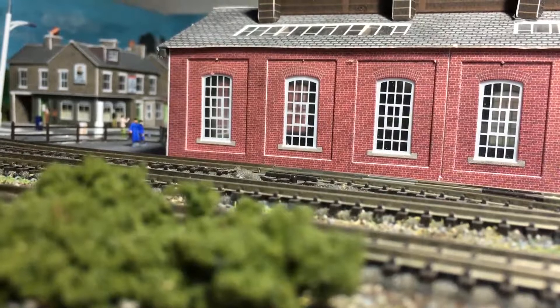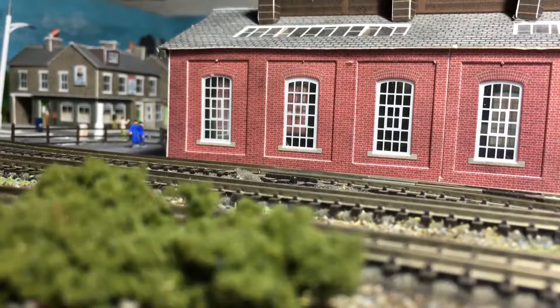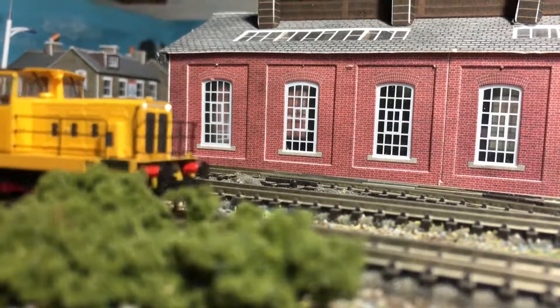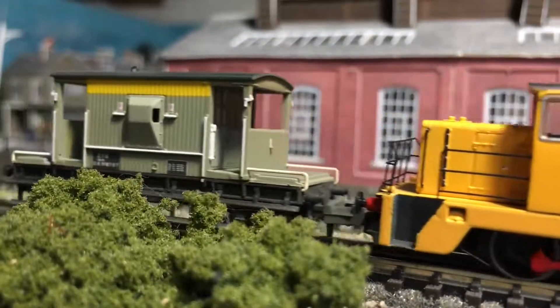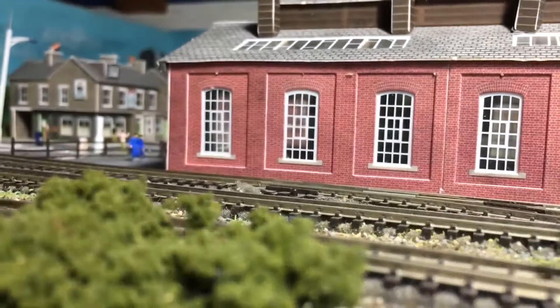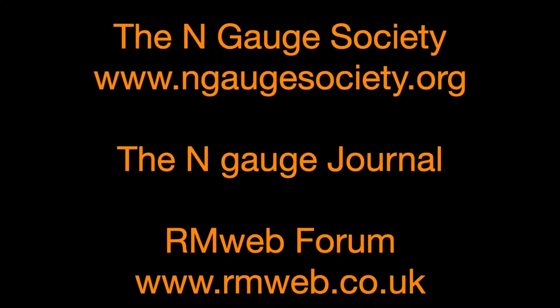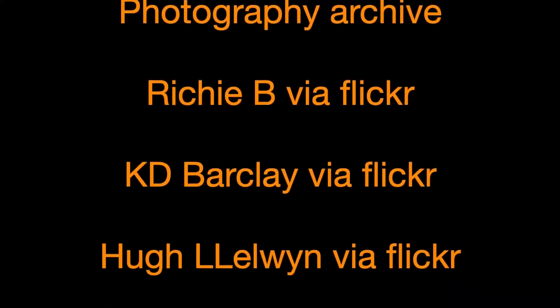And to finish, here is a sneaky peek of the model on the layout. Thank you for watching.